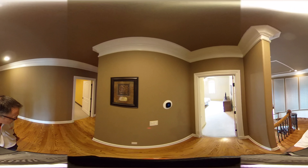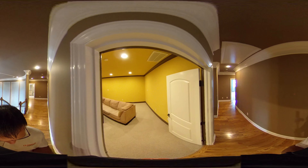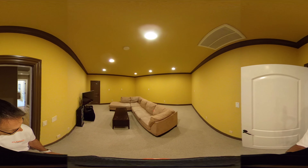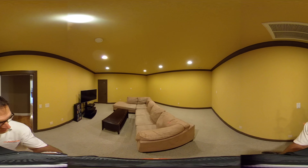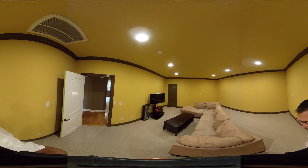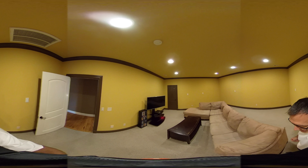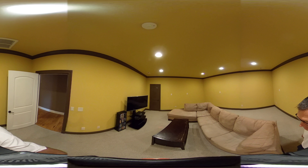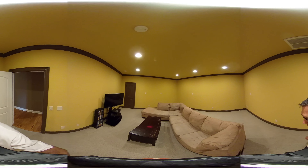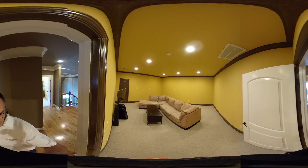This is the media room — no windows, which makes it a great space to set up a home theater system or a gaming room. You could paint the walls dark flat black and turn this into a really nice theater room. It's currently being used more as a gaming room with bright colors.